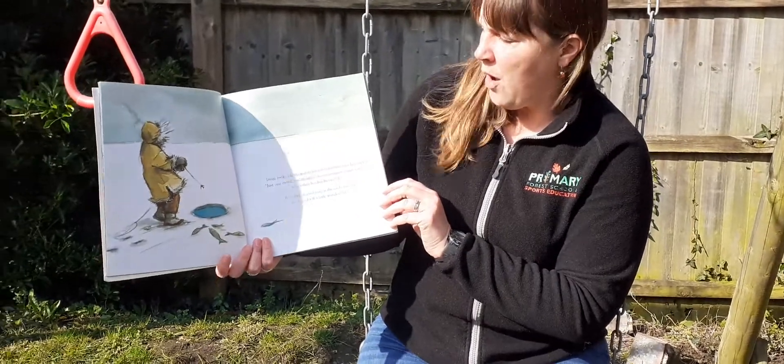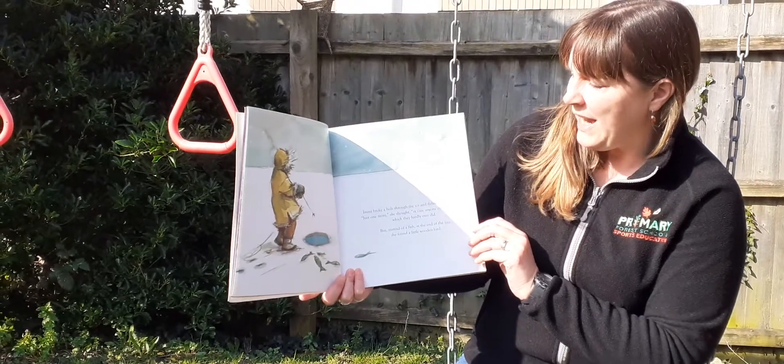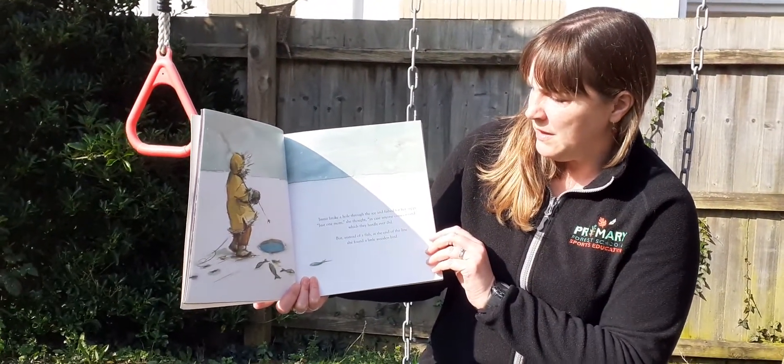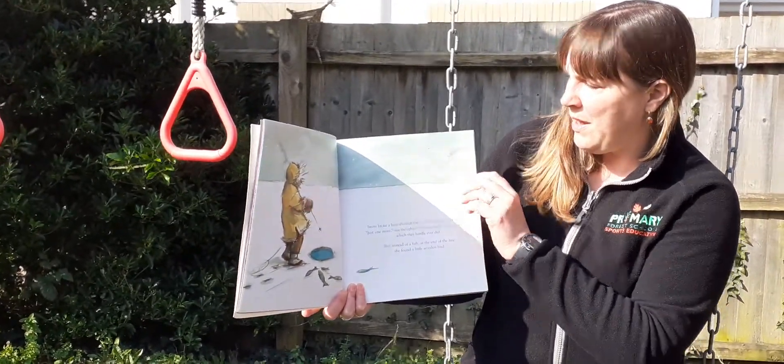Immy broke a hole through the ice and fished for her supper. Just one more, she thought, in case anyone comes around, which they hardly ever did. But instead of a fish at the end of the line, she found a little wooden bird.